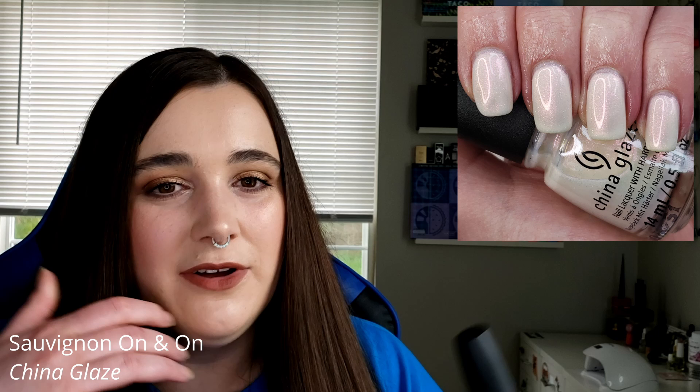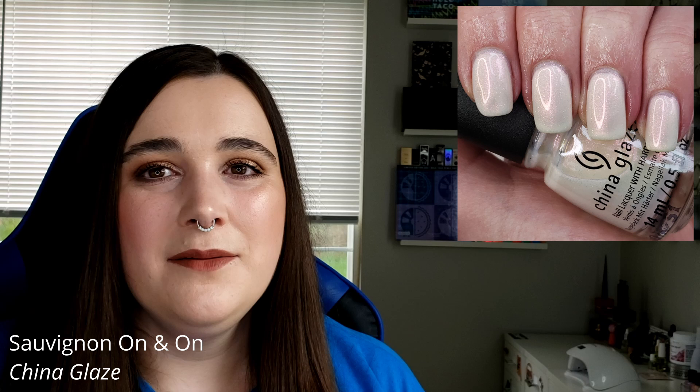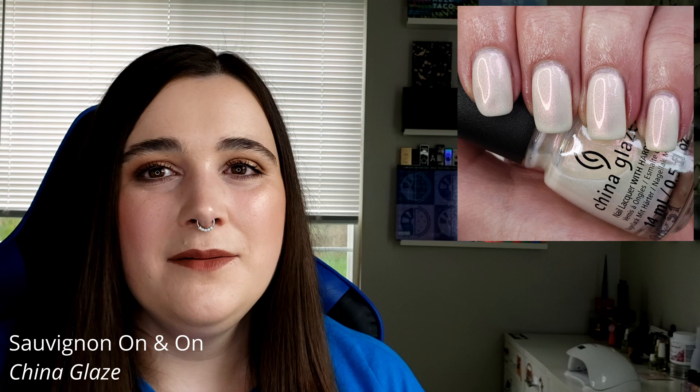I also have China Glaze's Sauvignon On and On. I took a swatch of it the other day and it took four coats to reach opacity. It's a cool color and one of my favorite whites, but it's a lot to work with — and it just doesn't look good on me. Maybe if I got a tan, but that doesn't really work for me.